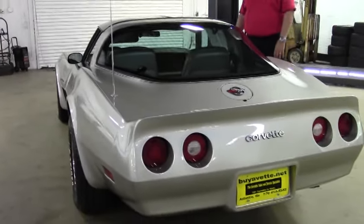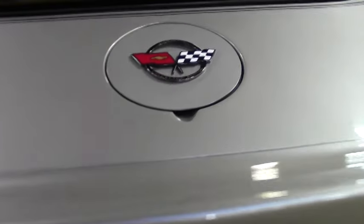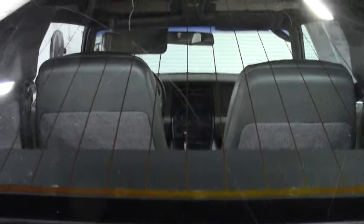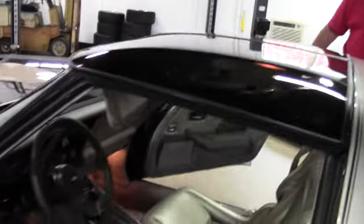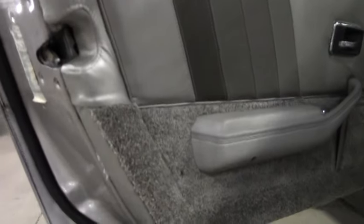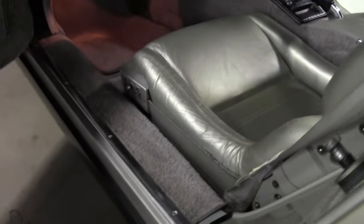Just an absolute gorgeous car. If you're looking to have a collector's edition or a first-time Corvette, I would seriously consider this car. The emblems are in great condition. The interior is extremely nice, very clean for an 82. Gauges and everything work on the car. This car was well maintained and garaged.